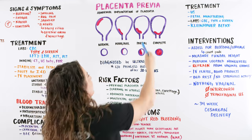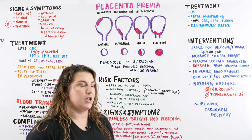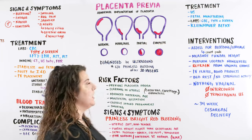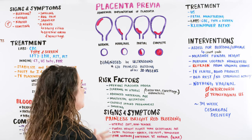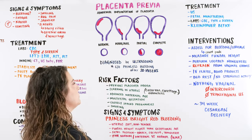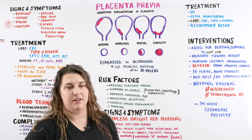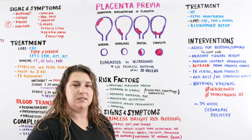With partial or complete placenta previa, we can have some issues with delivery down the line. We're going to have problems with baby's head going through, particularly if there is a complete blockage. It's diagnosed by ultrasound, typically after 20 weeks, with the complaint of painless vaginal bleeding. Mom is going to come in with painless vaginal bleeding, and we're going to say you have placenta previa because we can see it on the ultrasound.